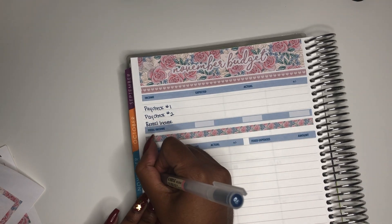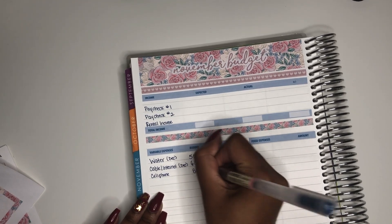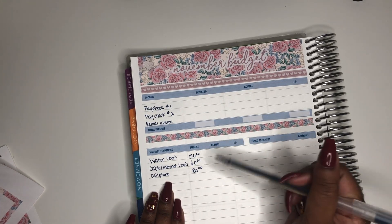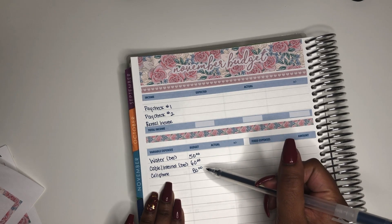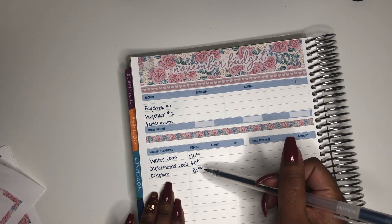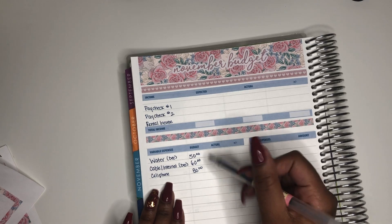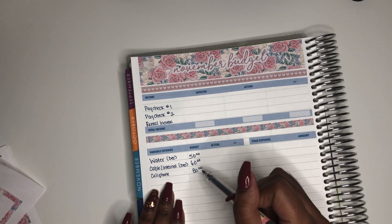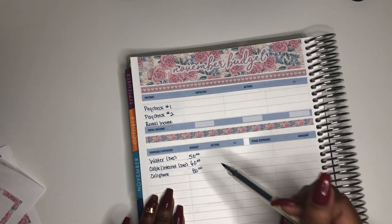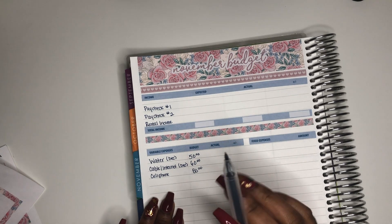Next I have cell phone, which I budget $80 for. This $80 is actually for me and my mother — she pays my car insurance and I pay her cell phone bill since I'm still under her car insurance. My car insurance is more than $40, but the cell phone bill was originally $185. We switched to a different plan which saved me tremendously — I went from paying $185 to $80 a month, which is a complete blessing.